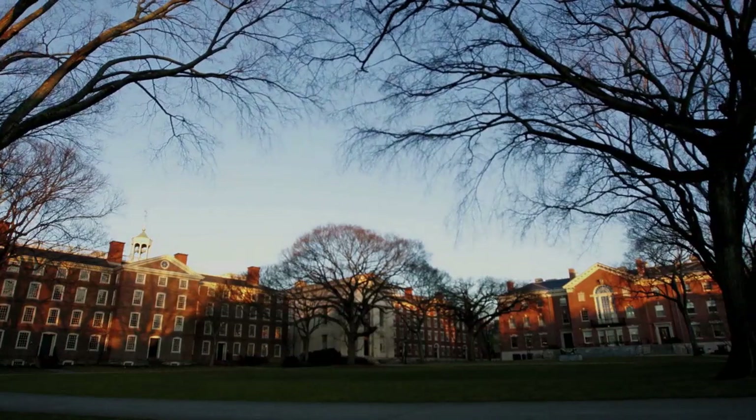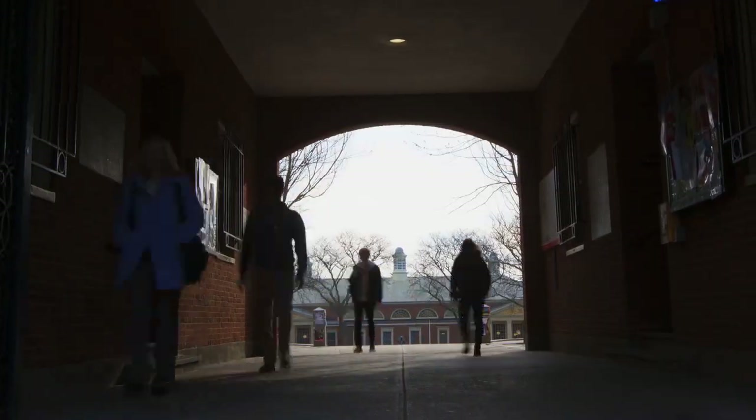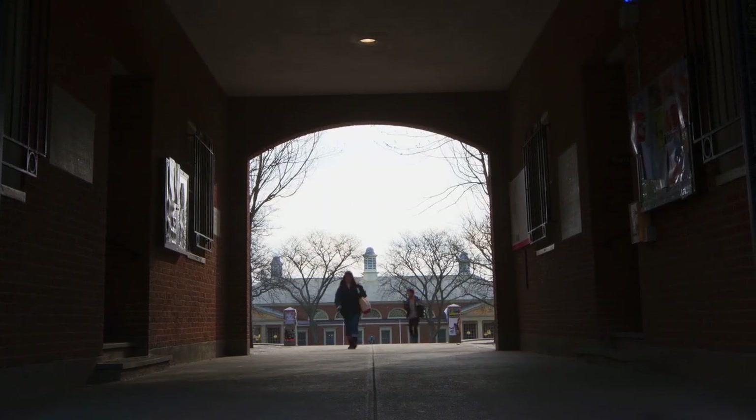The Brown campus is really a treasure. It's been part of this community for over 200 years. Generations of students, faculty, and staff have taught, learned, and worked here.